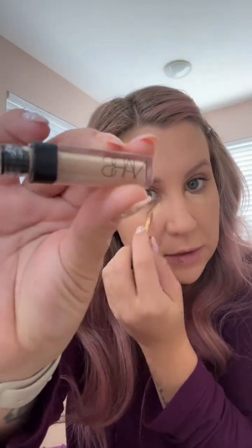Please ignore my lips — I got lip filler on Tuesday and they are still bruised. Next thing I use is MAC's Mineralizing Skin Finish Natural Powder just all over my face, and for concealer I use NARS.